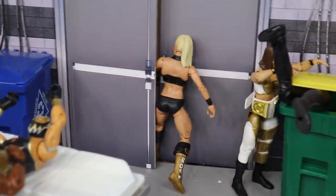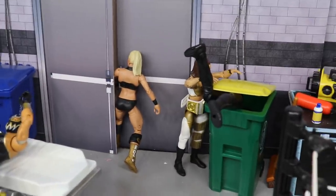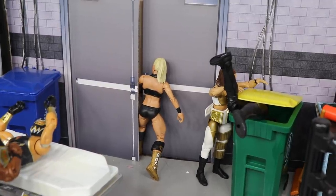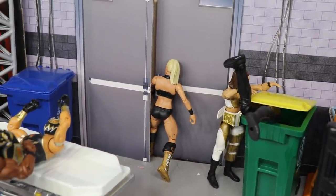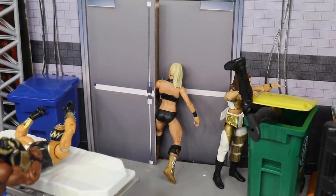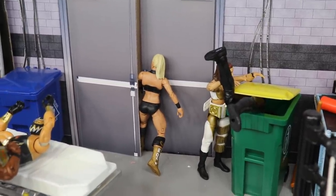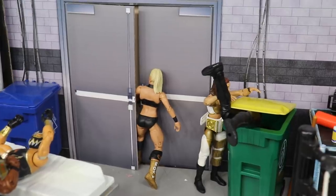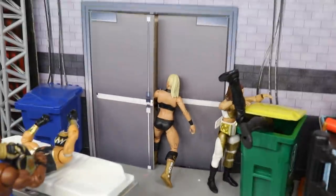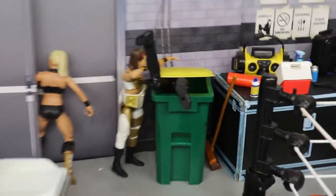Over here you'll see Mandy Rose — it was kind of hard to get her to stand up without the wall falling. Since we don't have the Otis Elite 76 figure yet — it was supposed to be in by now but couldn't get here due to everything going on — I have Otis leading Mandy Rose out through the door. He's not even worried about the Money in the Bank; with Mandy Rose right there, he's not focused on it at all.